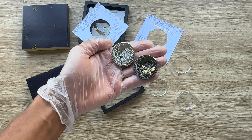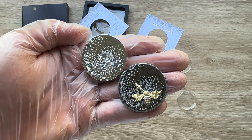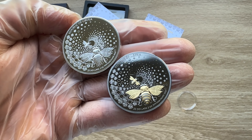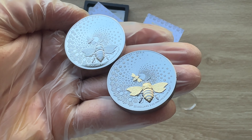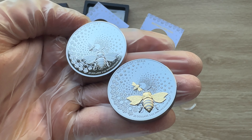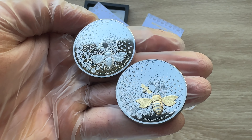Greetings, my people, and indeed a very warm, fantastic, majestic, and fantabulous welcome to each and every single one of you to yet again another of my coin showcasing videos. My name is Biwari Kikumstaka NZ, and you guys are highly, highly welcome.